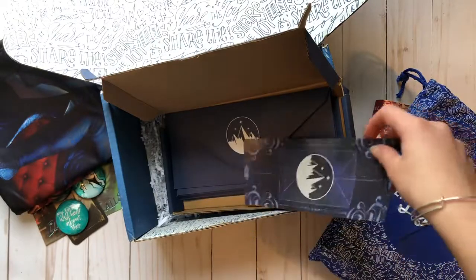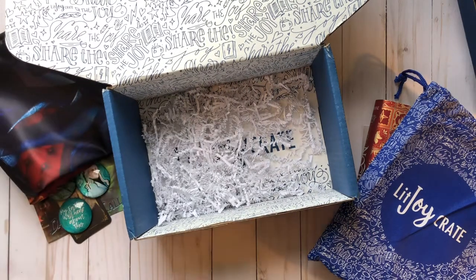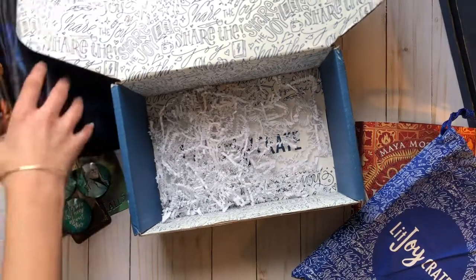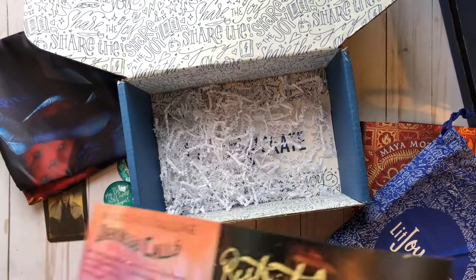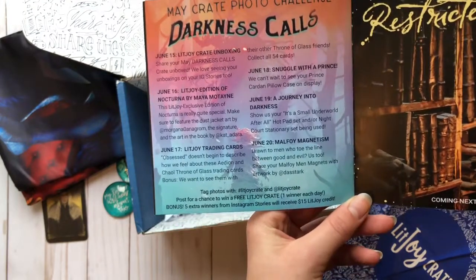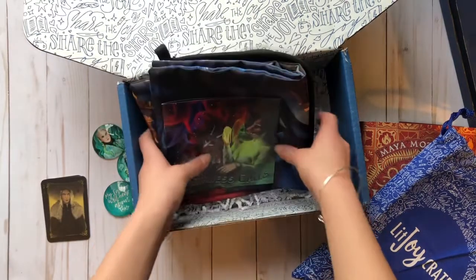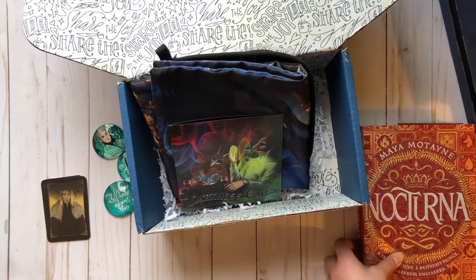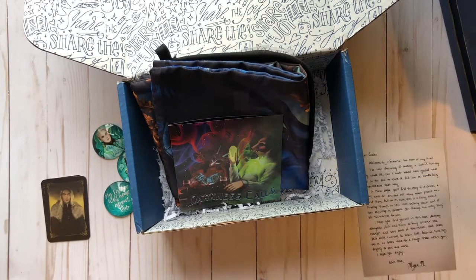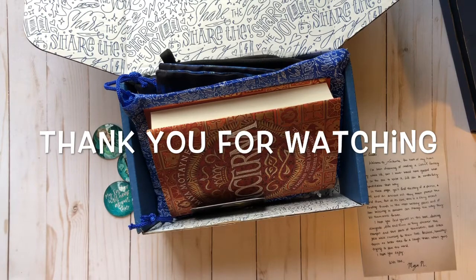I think I might keep one just for myself so I can read with it. I actually liked this box a lot more than I thought I would, because when I saw the preview it looked sort of mysterious and I was worried it would be really scary. But it seems a lot more inviting than I thought it would. I obviously haven't read the book yet, but I'm really pumped about it. Thank you for watching and I'll see you next time!